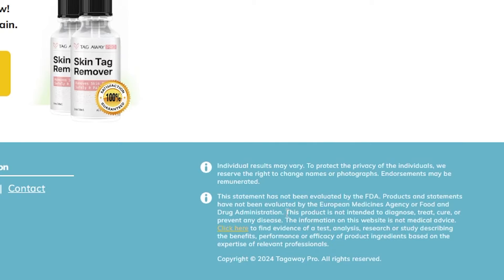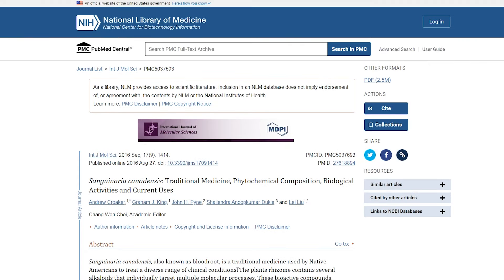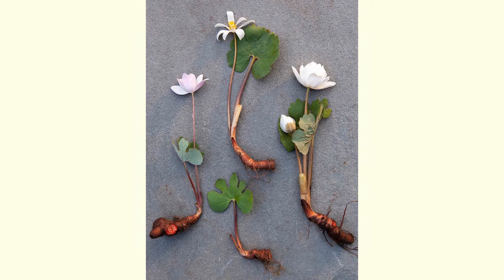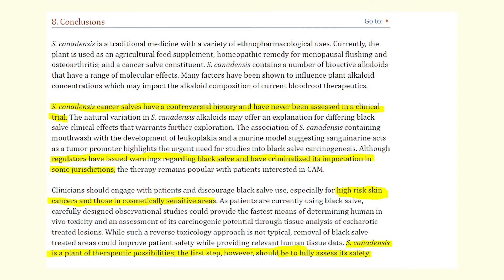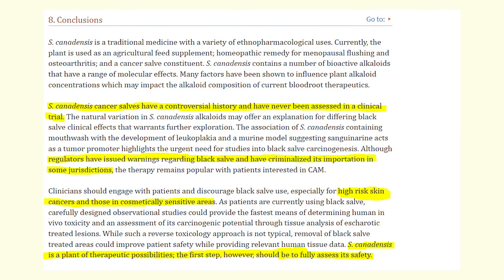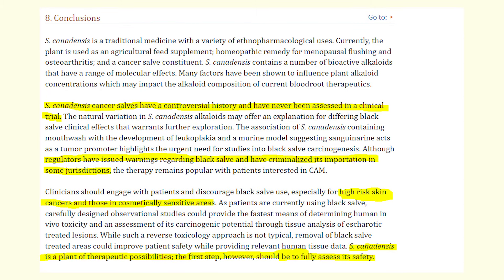But the most crazy thing that I found in this fine print was a link to a research that supposedly proves the efficiency of one of the ingredients included in skin tag remover. This ingredient is known as blood fruit, which was used by Native Americans to treat different clinical conditions. And if you scroll to the conclusion of the research, you'll see that it says that blood fruit has never been assessed in a clinical trial, and the safety of this product is not evaluated.